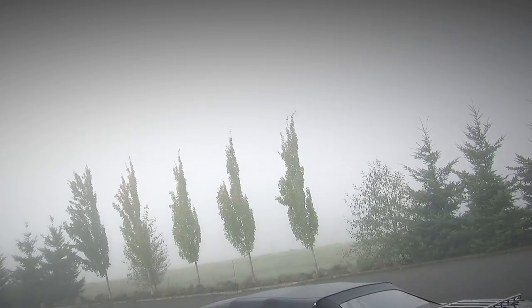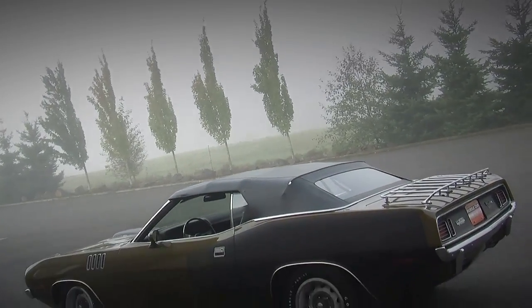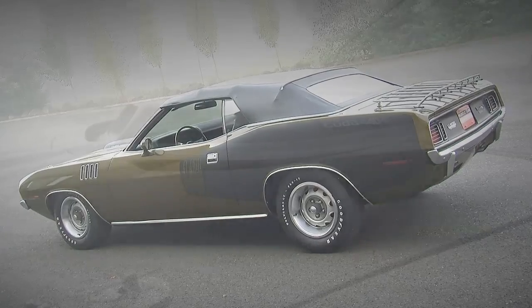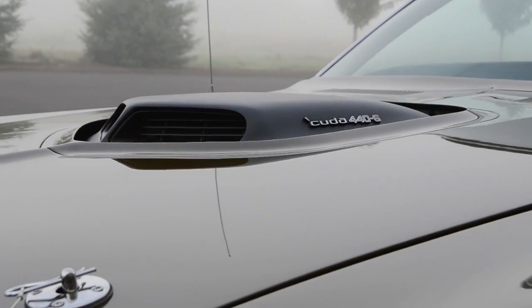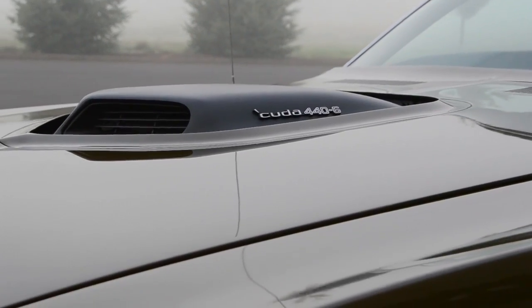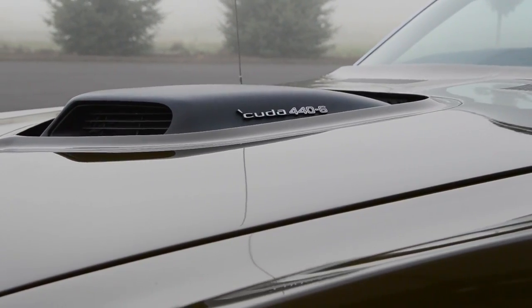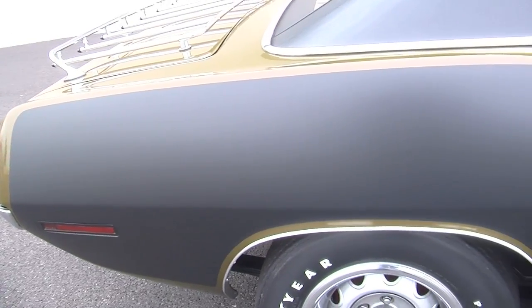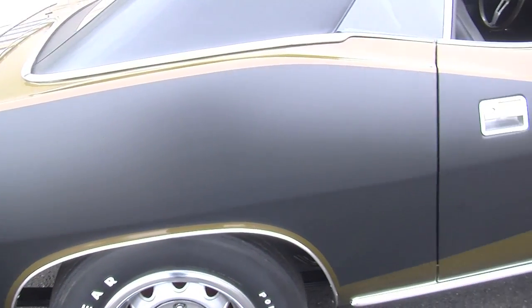When you look at the cars in the Brothers collection, they have a lot of significant cars that are the only one of their kind. This particular car is possibly one of the most significant muscle cars in the world — it's the only 1971 CUDA convertible in this color, with these options, with the shaker hood and the billboards. This car is really something special.